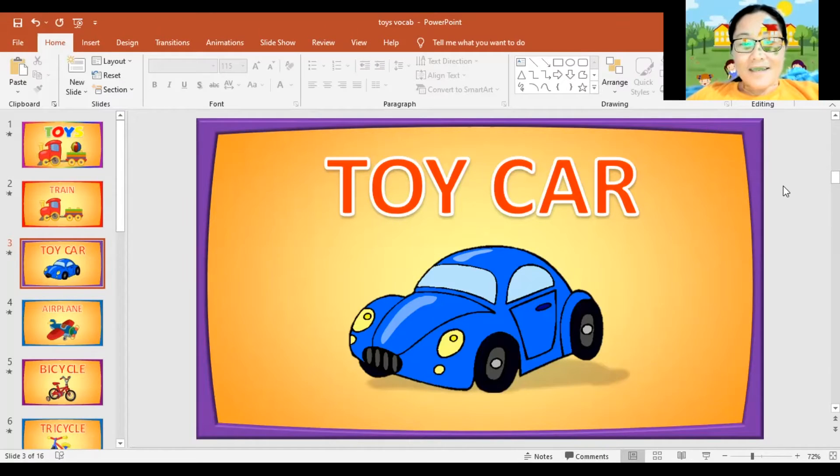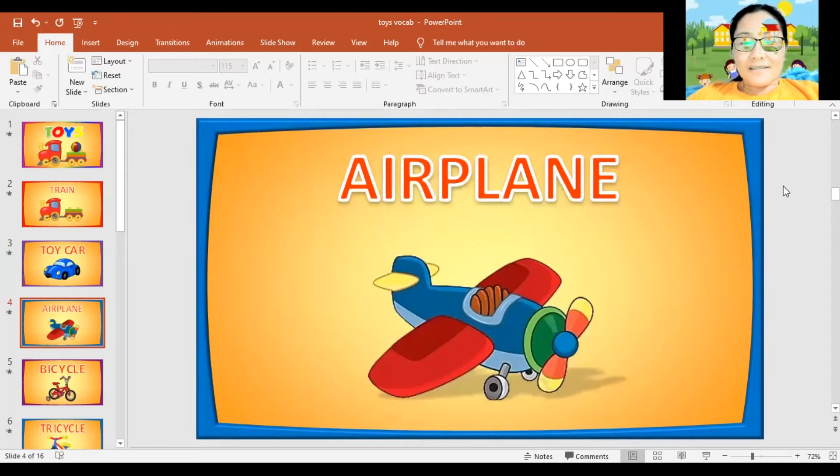Next, airplane. Again, airplane. Can you spell the word airplane? A, I, R, P, L, A, N, E. Airplane. Can you say it again? Airplane. Very good.